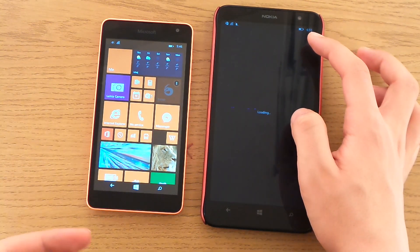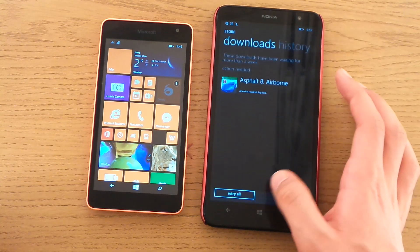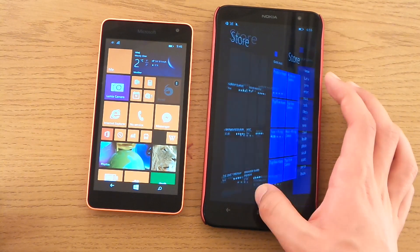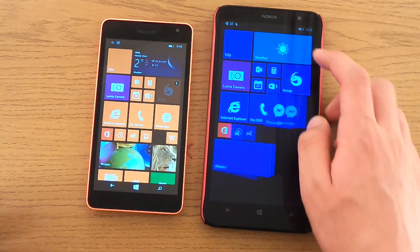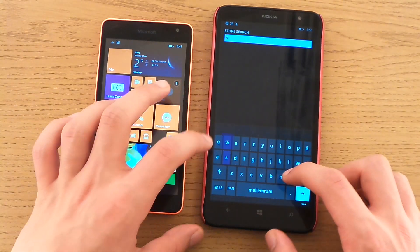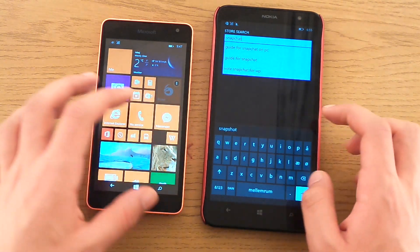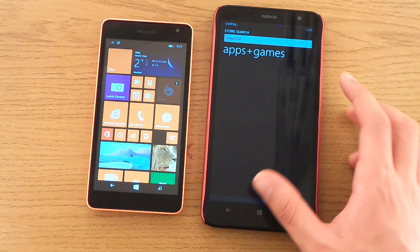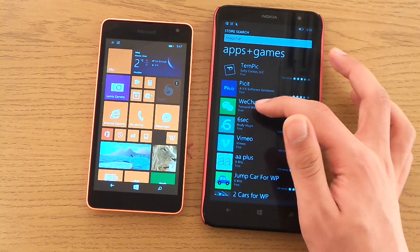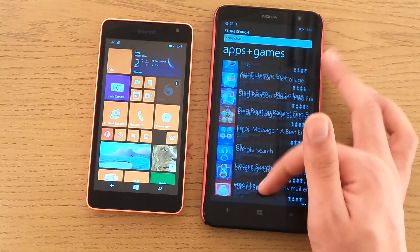If you search for Snapchat, you won't find any apps at all — not even 6Snap anymore. Nothing. Let me search in the store right now: 'Snapchat.' No Snapchat. Absolutely nothing.